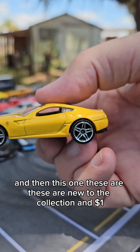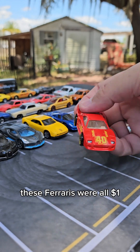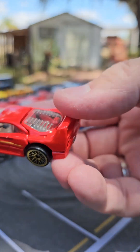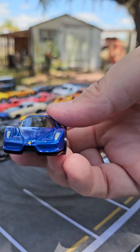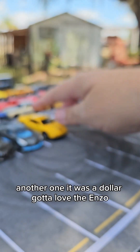And then this one — these are new to the collection and a dollar. These Ferraris were all a dollar. This thing is absolutely mint and it was a dollar. Another one — also a dollar. Gotta love the Enzo.